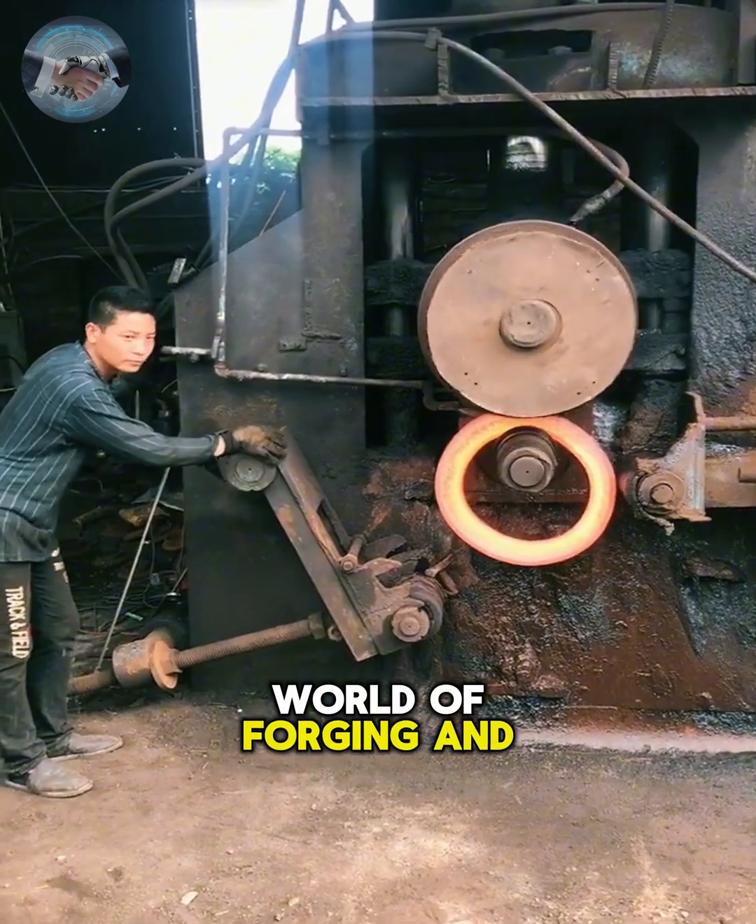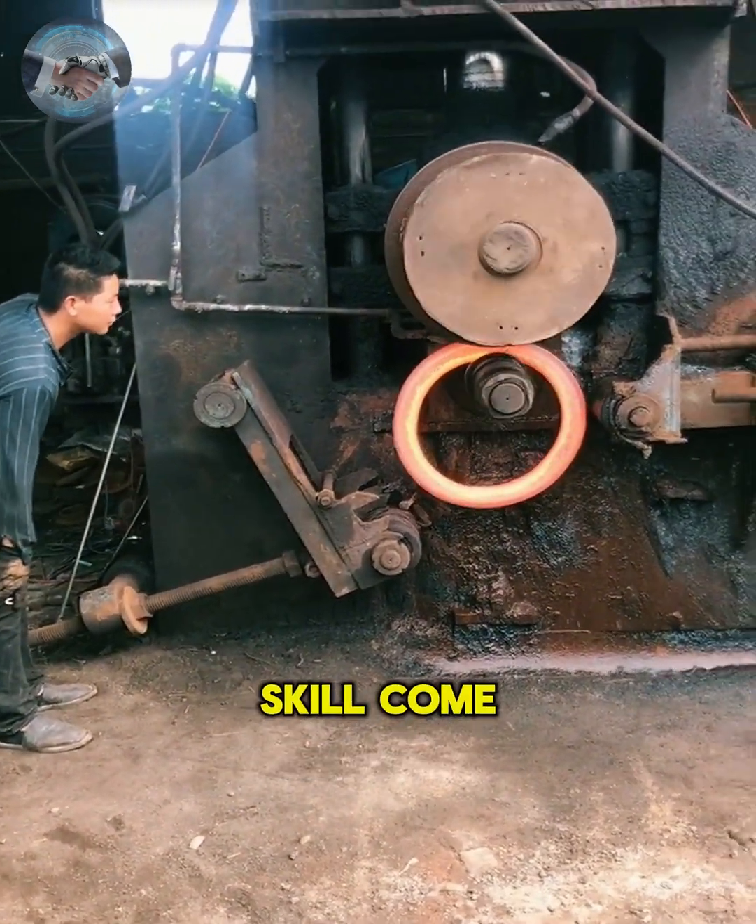Let's step inside the world of forging and welding, where fire, steel and skill come together.